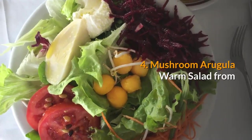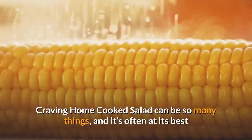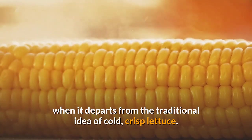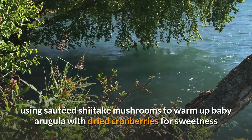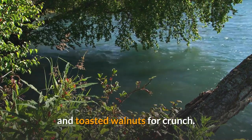4. Mushroom arugula warm salad from Craving Home Cooked. Salad can be so many things, and it's often at its best when it departs from the traditional idea of cold crisp lettuce. This version makes a prime example, using sauteed shiitake mushrooms to warm up baby arugula with dried cranberries for sweetness and toasted walnuts for crunch.